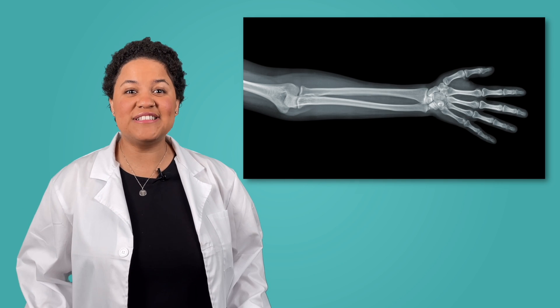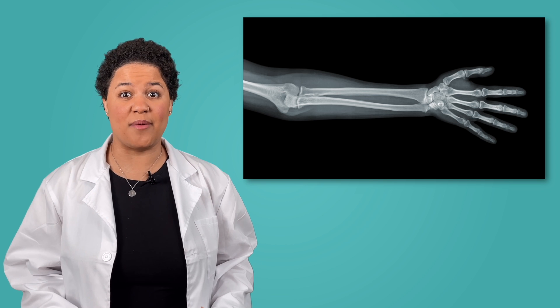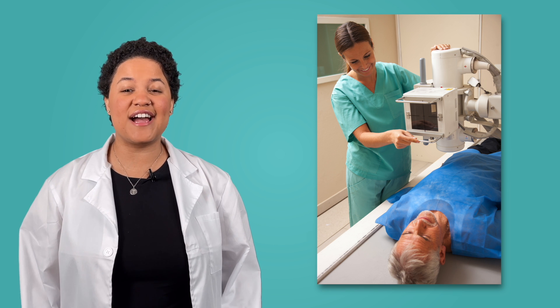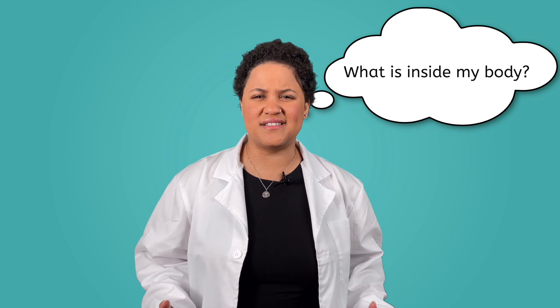Hey scientist! Check it out! I went to the doctor recently to get an x-ray of my arm. Have you ever had to get an x-ray before? An x-ray is a machine that is able to take a special picture that lets doctors see inside your body. That got me wondering — what is inside my body?